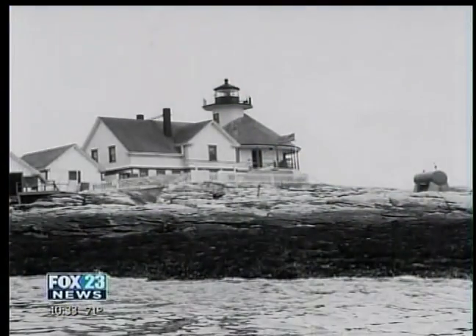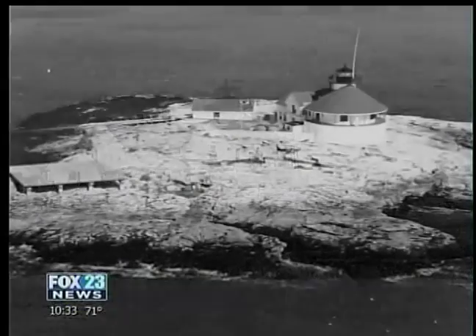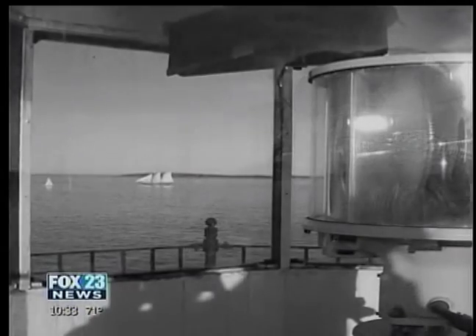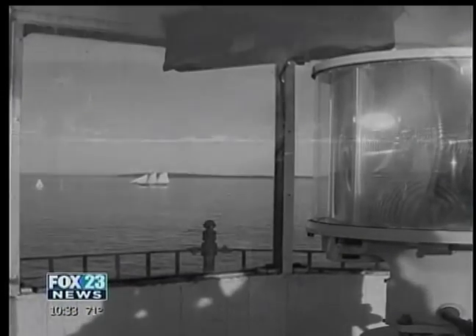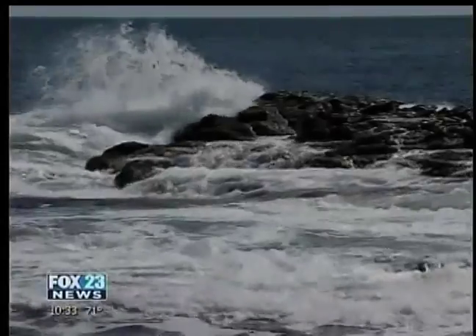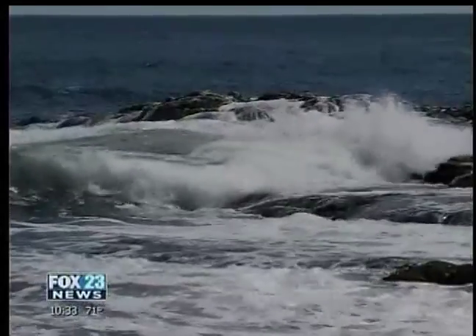There are four lighthouses, and the reason there are four lighthouses is because commerce literally couldn't happen without those signals. It was too dangerous. Perhaps the most important of these lighthouses was the Cuckolds Lighthouse, built on this small granite island off the coast of Southport at the entrance to Boothbay Harbor. For more than 100 years, this light tower and fog signal have alerted boaters to stay away from this island's treacherous currents and rocky underwater shoals.